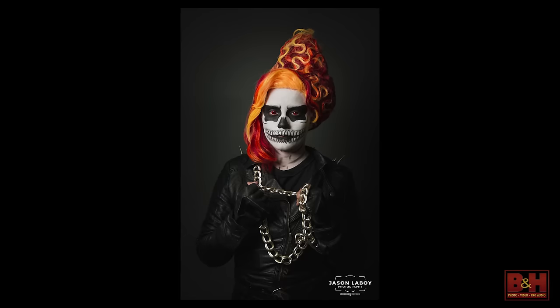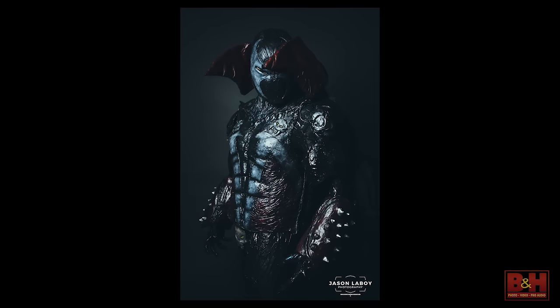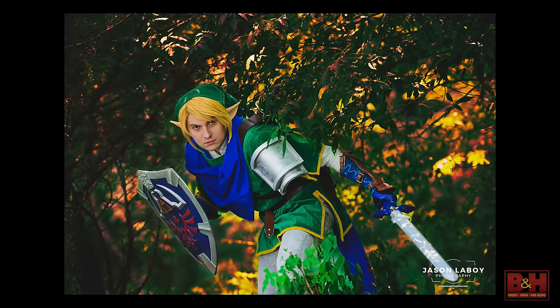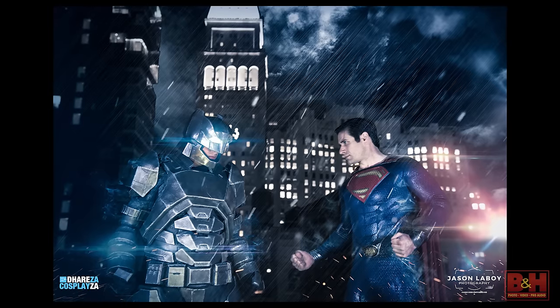Cosplaying is a great avenue for somebody to come out of their shell. It really helped me be more outgoing. I was never super shy but I'm 100% more outgoing than I was before I started cosplaying five years ago.